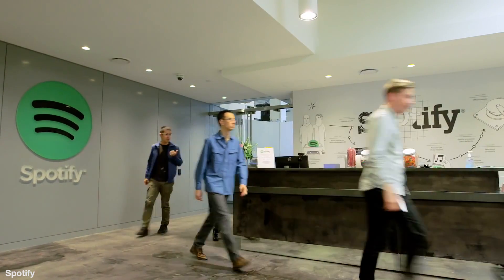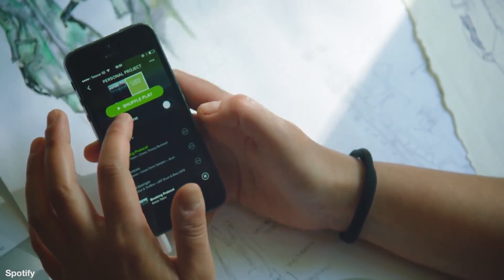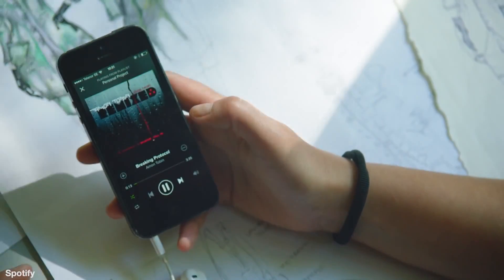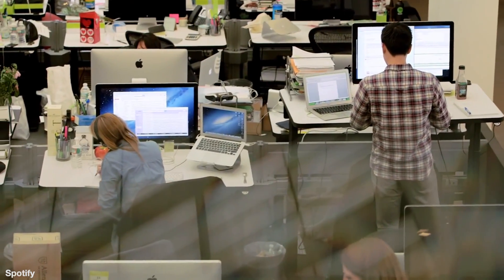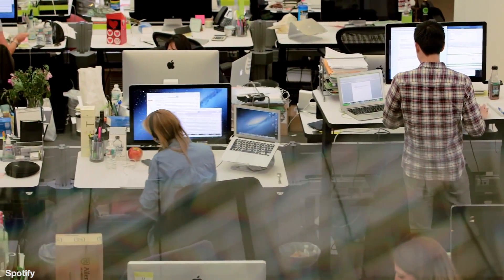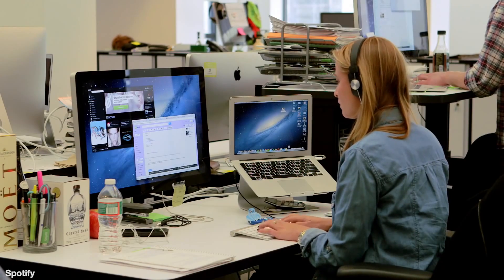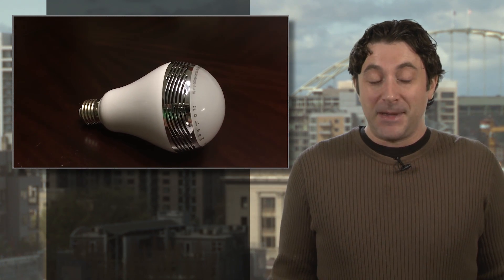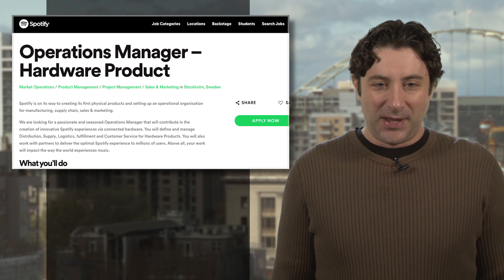They are hoping to create innovative Spotify experiences via connected hardware. As you can imagine, speculation is running wild. Are they going to make a smart speaker? Seems a bit late for that. An iPod-like device? Maybe a Spotify smartwatch? At this point, no one really knows, and that may include Spotify itself. But with an IPO in the works, the $20 billion company will be under pressure to expand and innovate outside of their core streaming business, so a whole line of Spotify smart light bulbs with built-in speakers could be on the way. If you think it's the job for you, polish up that resume and hit the link for more details.